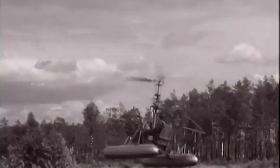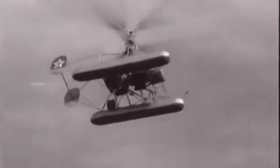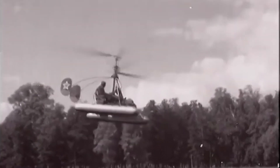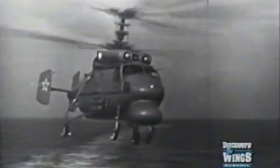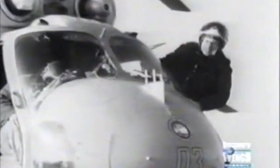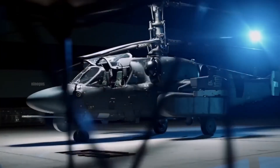Kamov successfully created helicopters with a coaxial rotor system that enhanced stability and eliminated the need for a tail rotor. The Kamov company became a leader in this technology, and many of their helicopters still use this system today, such as the Ka-50 Black Shark and Ka-52 Alligator.